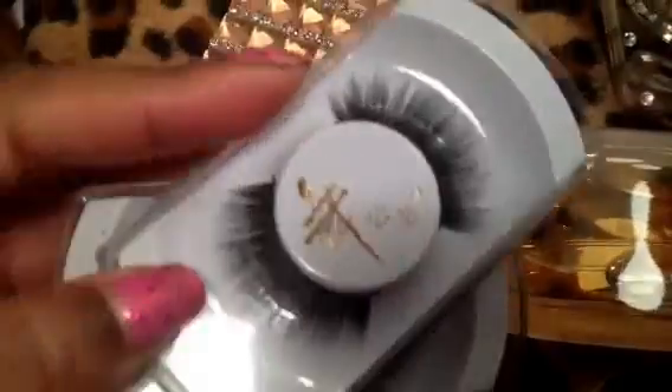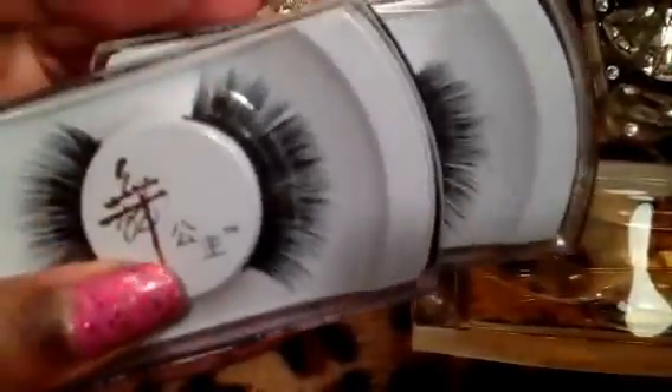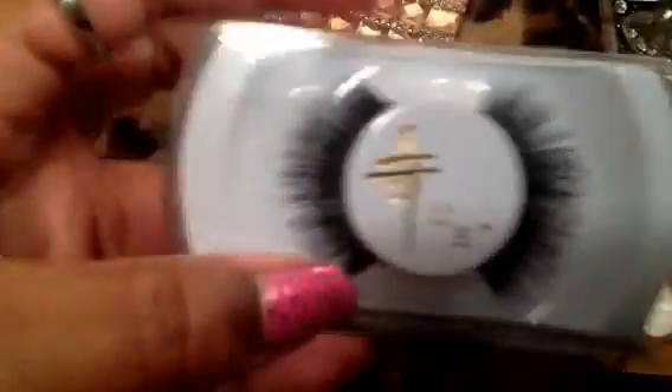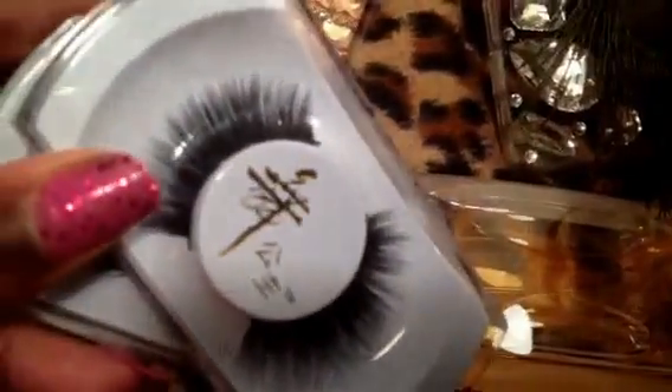Hurrying along, I purchased Genuine Mink Eyelashes. You can find them on Amazon or eBay — it was a set of two. They're okay. They're not that bad. But they do feel really soft and really pretty.